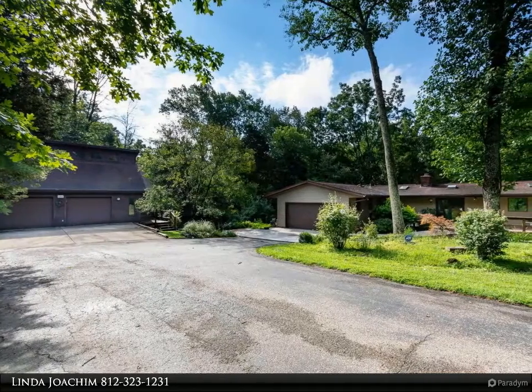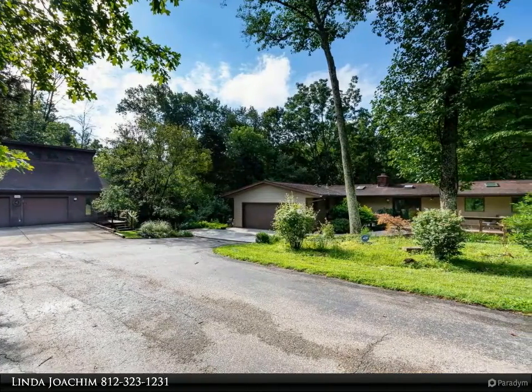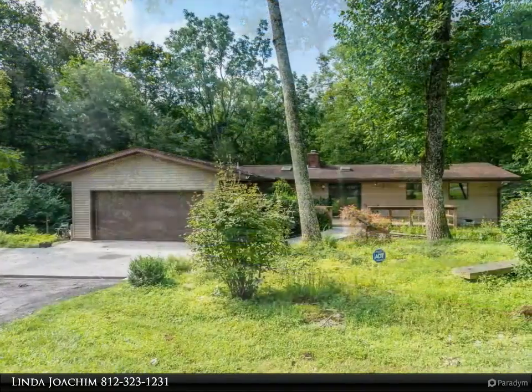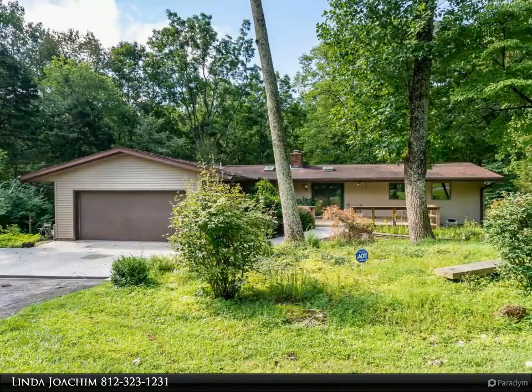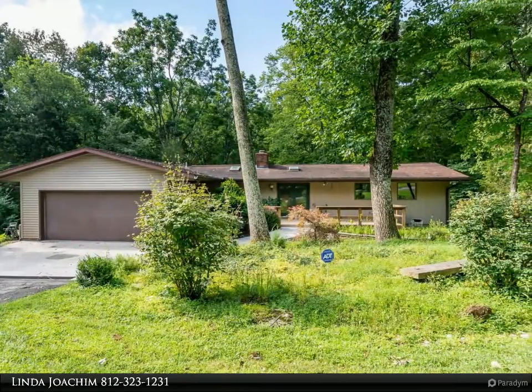This Remax Realty Professionals property video is presented by Linda Joachim. Come visit this California ranch over a finished walkout level east of town, in a quiet wooded neighborhood just moments from east side amenities, IU, the new hospital, and downtown.